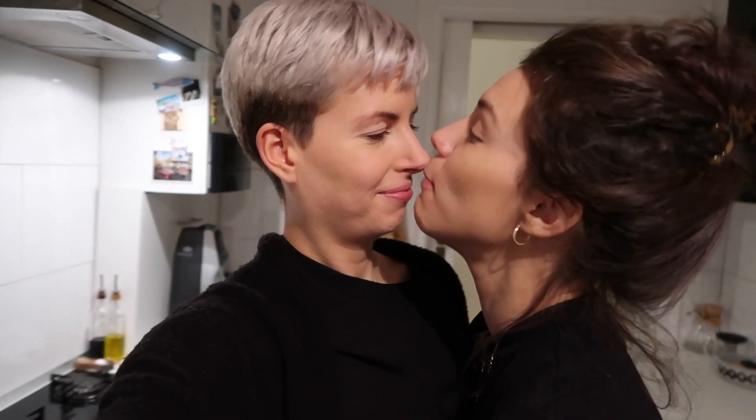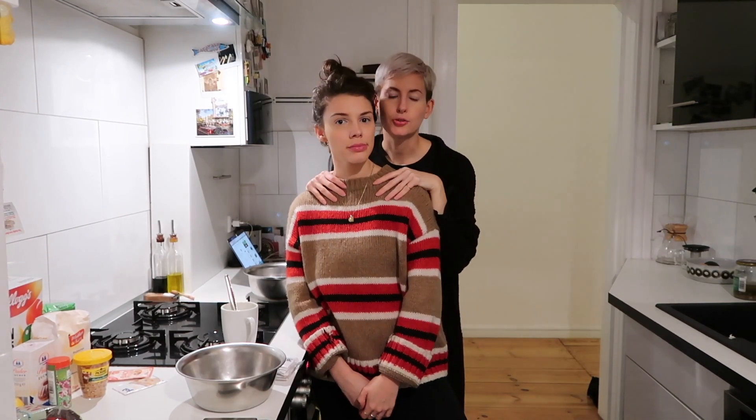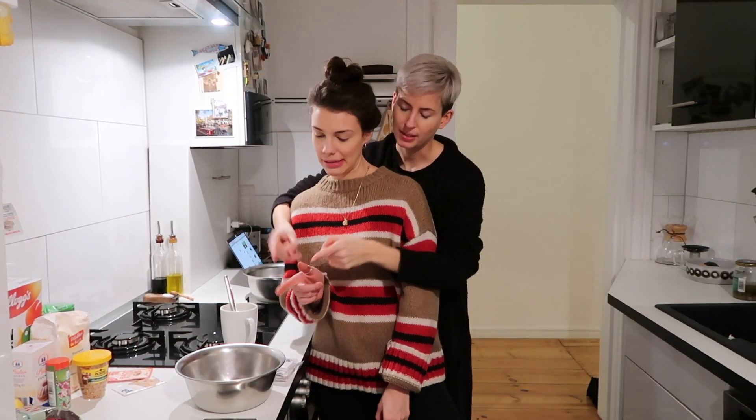I'm gonna change quick because I'm in my work clothes. I'll get all the bowls and stuff out. You're the only Christmas cookie I want. Okay so I'll tell you the ingredients and you mix them.